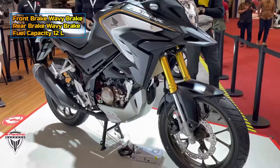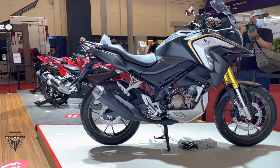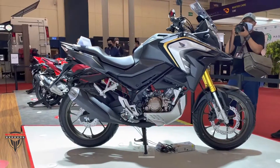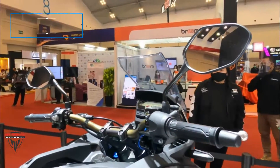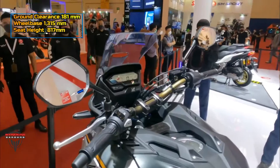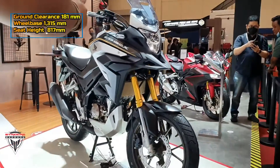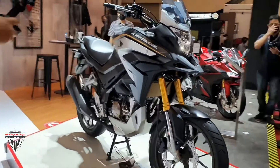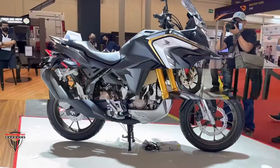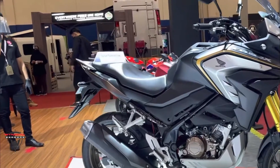Like the CB200X, the CB150X is an ADV bike on paper with no mechanical credentials to support any off-roading abilities. It flaunts the same design language of the X-line of ADVs from the Japanese bike maker, featuring a signature ADV-style front beak, along with a sculpted fuel tank with long shrouds and a short windscreen.